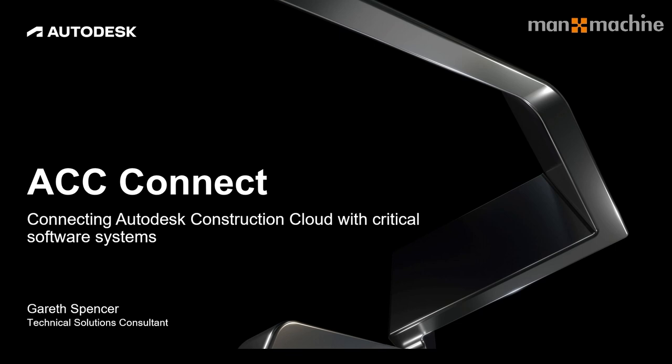Hi there, my name is Gareth Spencer. I'm a technical consultant for Man & Machine. I work across the AEC space covering a number of areas. My primary focus is looking at pre and post sales support, going through the solutions that you may require, looking at your business needs and focusing on the solutions that will help you move forward. I also ensure you've got the right skills, knowledge, training and support.